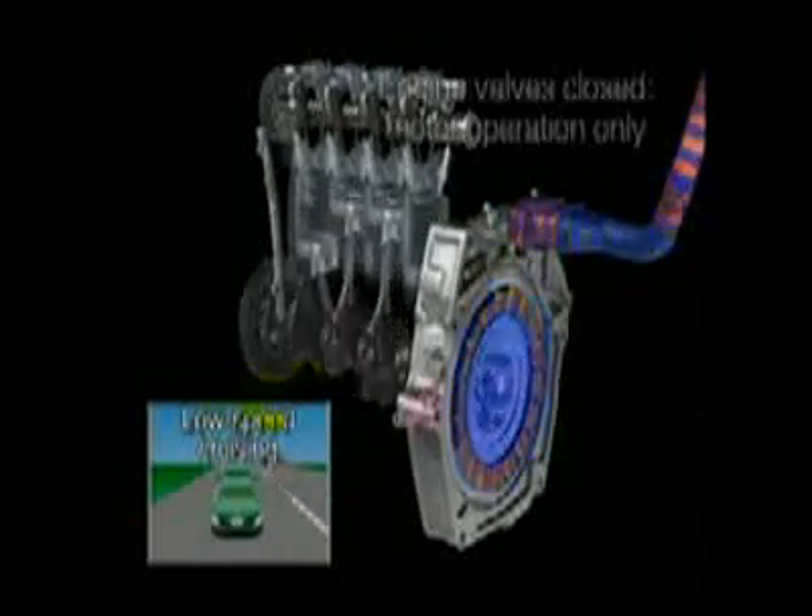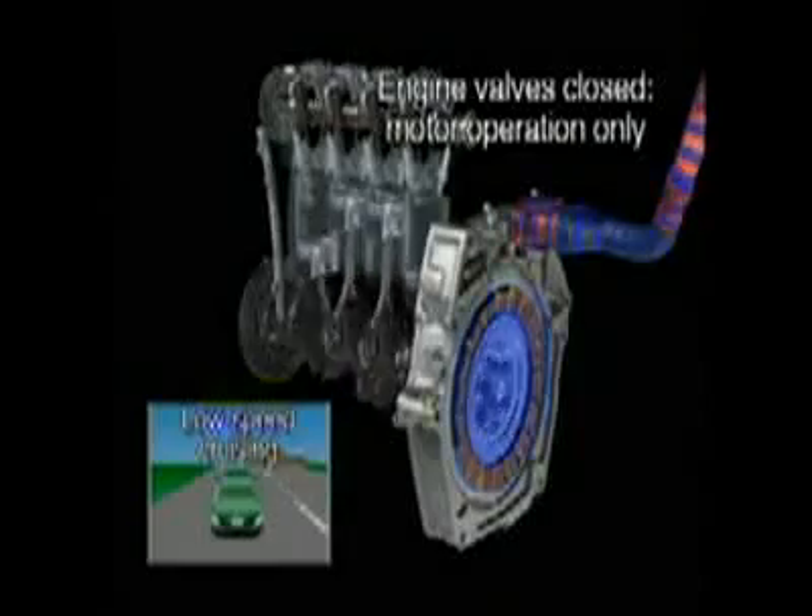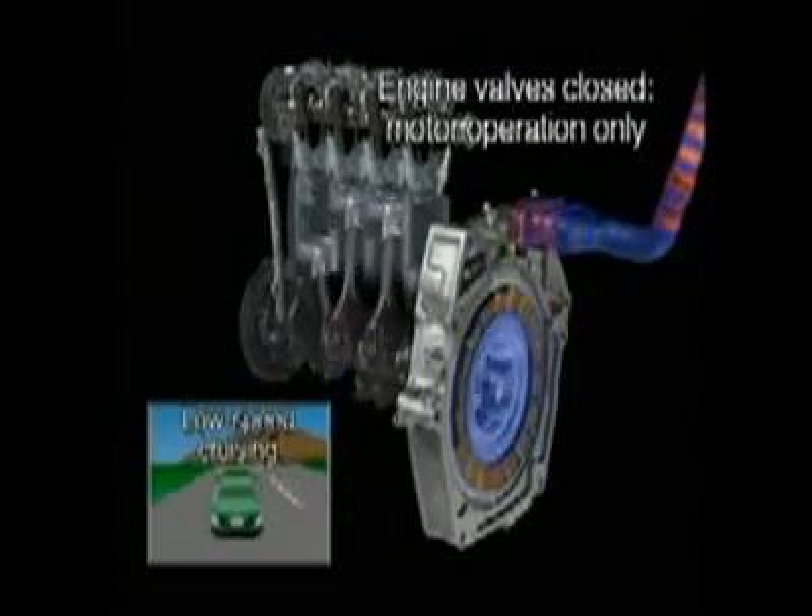When cruising at low speeds, the engine's combustion stops and the electric motor takes over. The engine's valves remain closed and the cylinders sealed, to prevent the resistance and pumping losses that occur during engine aspiration.